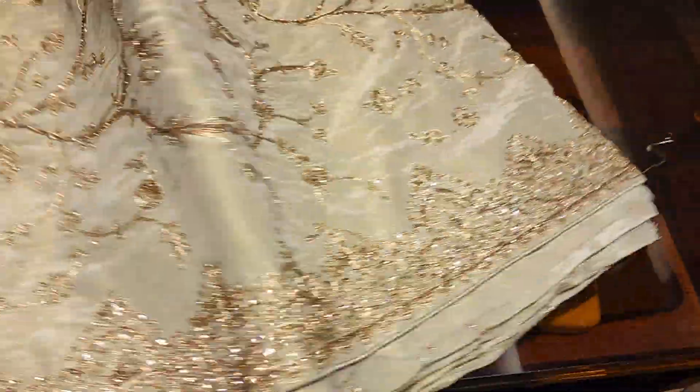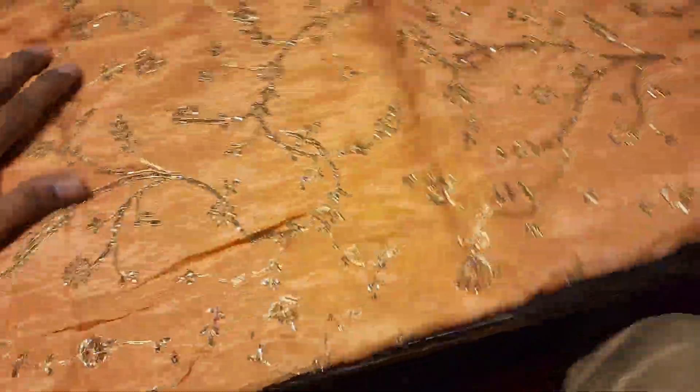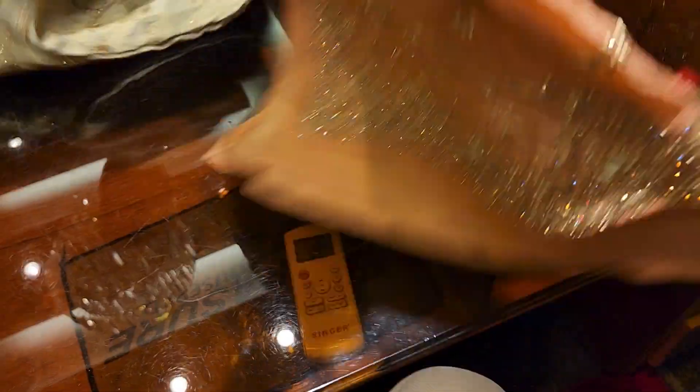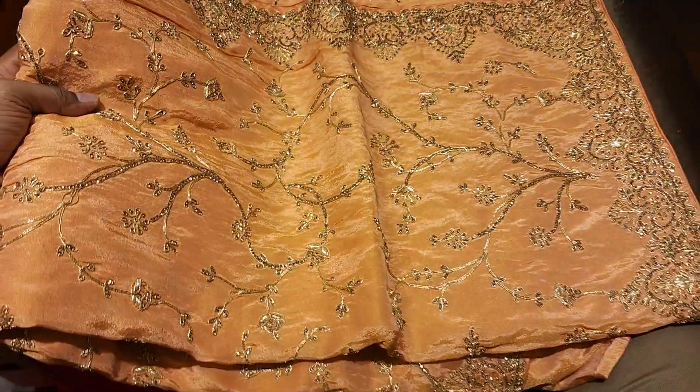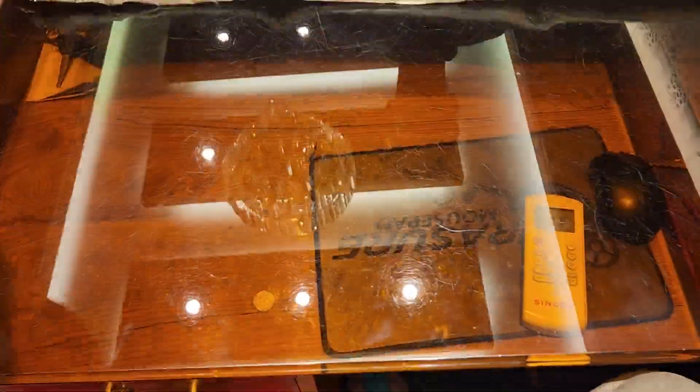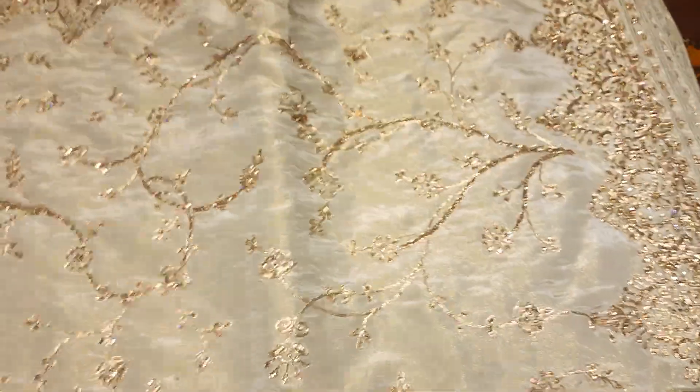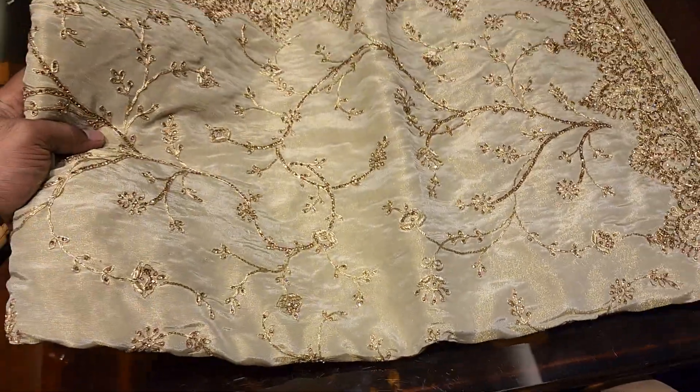Let's see — open it. This is a very beautiful color — a pure Italian capsule. It's a beautiful color.